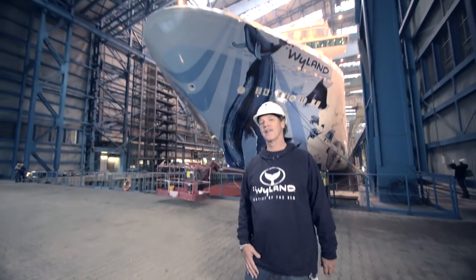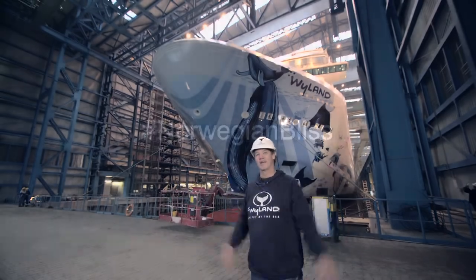I'm so excited for the world to see this ship and share my art with them. I'm Weiland and this is Norwegian Bliss.